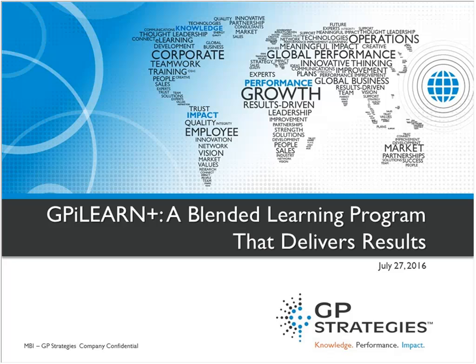So with that, Sherry, I'm going to go ahead and turn the session over to you. Fantastic. Thanks so much, Kayla. Thanks everyone for joining us today. So today what we're going to be talking about is GPI Learn Plus.